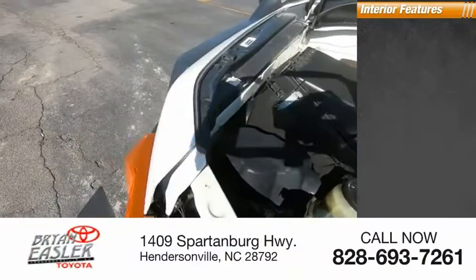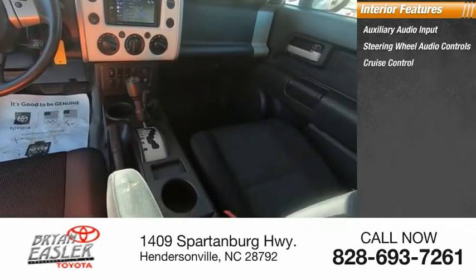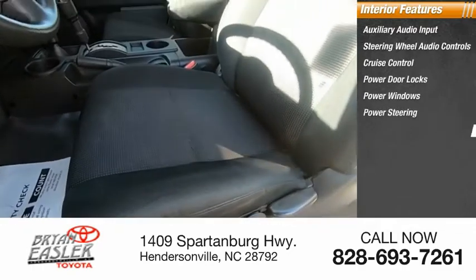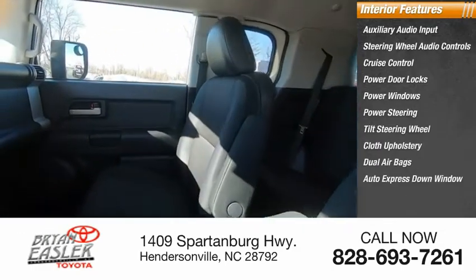Inside you'll find auxiliary audio input, steering wheel audio controls, cruise control, power door locks, power windows, power steering, tilt steering wheel, cloth upholstery, dual airbags, and auto express down window.